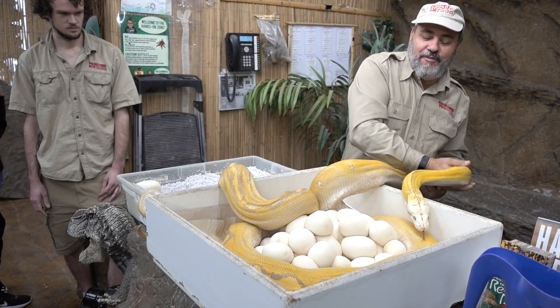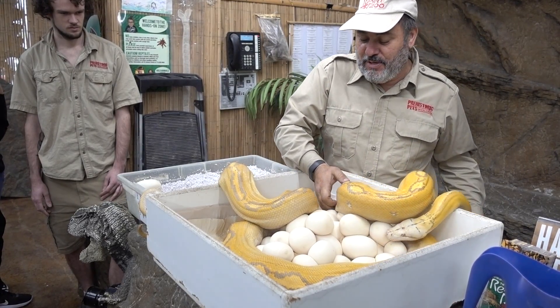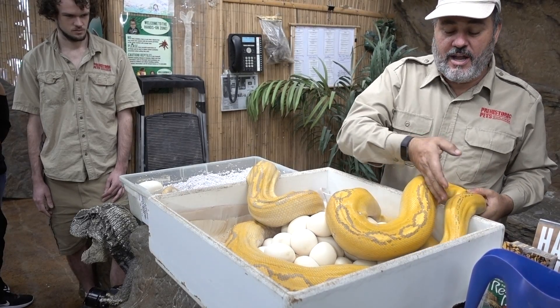She's starting to figure out that I'm not gonna attack or anything, so she's acting a little calmer but still kind of confused. This is actually her first clutch ever.